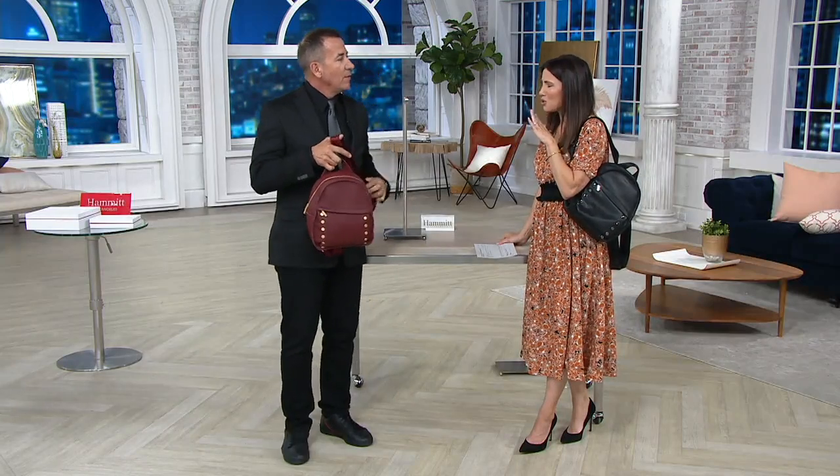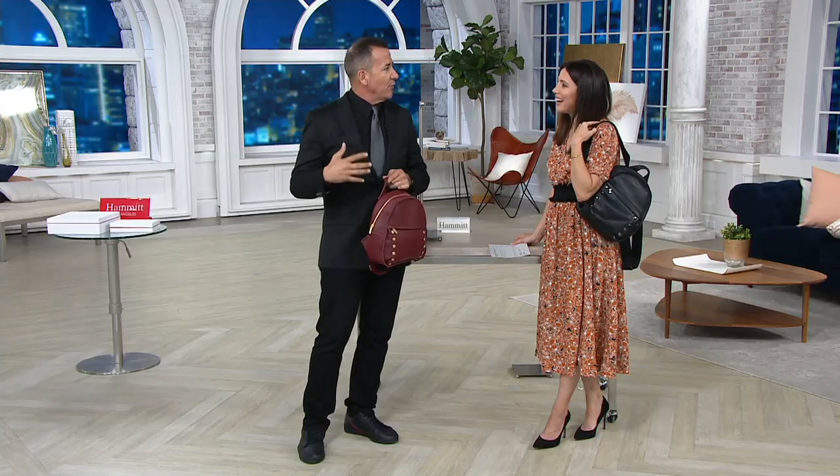Backpacks are super, super hot right now. I've carried a duffel for years because they're sexy and I like it. And then once I put on a backpack, I realized it's like buying a new car. How many more people were wearing backpacks about five years ago?